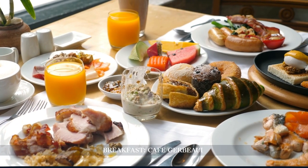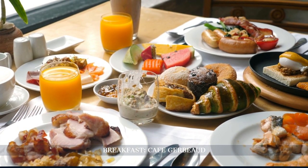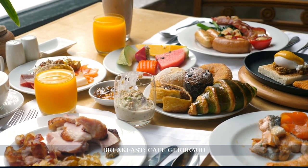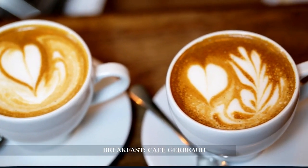For breakfast, we visit Café Gerbeaud, a historic cafe famous for its pastries and confectioneries. Enjoy a luxurious start to the day with a delectable selection of treats and a cup of freshly brewed coffee.